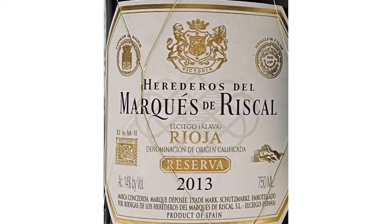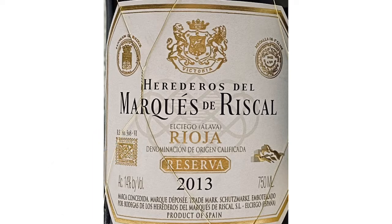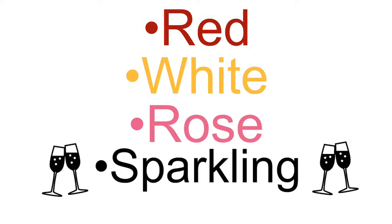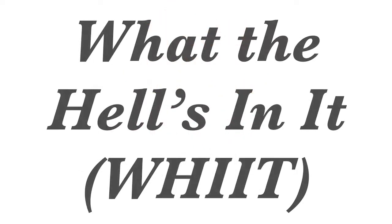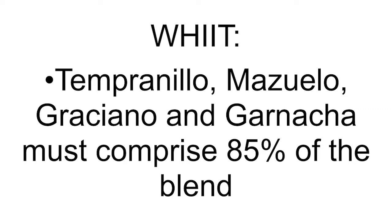So where the hell is it from? According to our wine label, this wine is from El Ciego, which is covered by the Rioja Denominación de Origen Calificada. This region is authorized for the production of red, white, rosé, and sparkling wine. Which leads us to the next part — what the hell's in it? According to the Ministry of Agriculture in Spain, Tempranillo, Mazuelo, Graciano, and Garnacha must comprise 85% of this blend. Though typically in practice, Tempranillo is the dominant varietal. Depending on how the wine is aged, it will fall into a corresponding aging category.